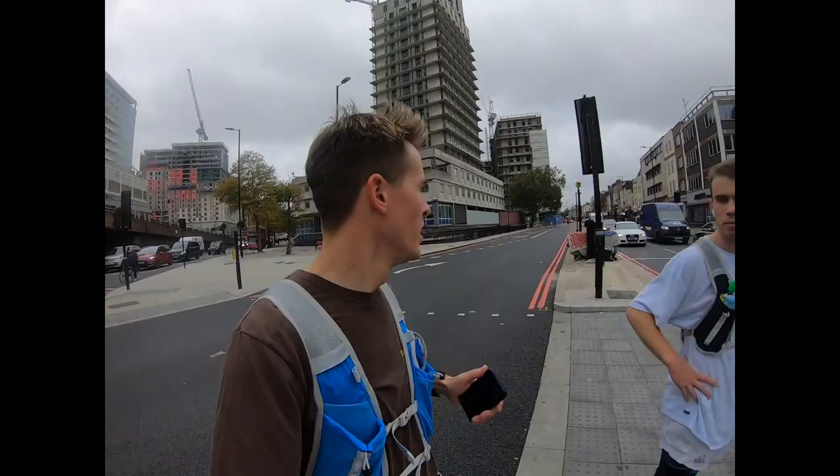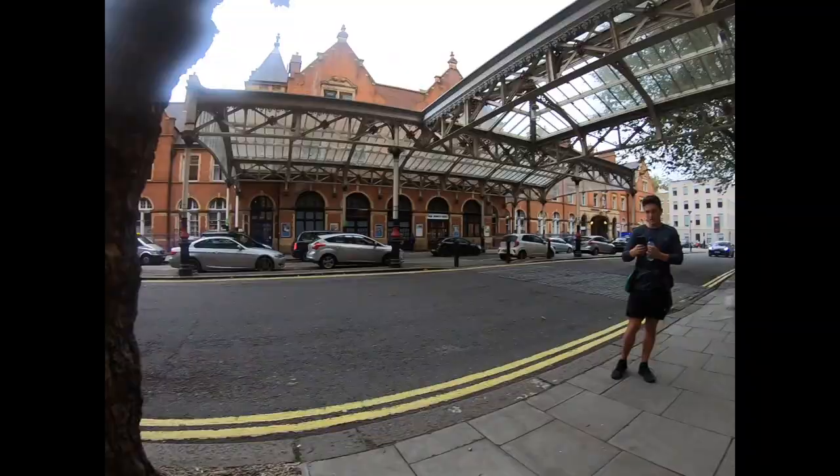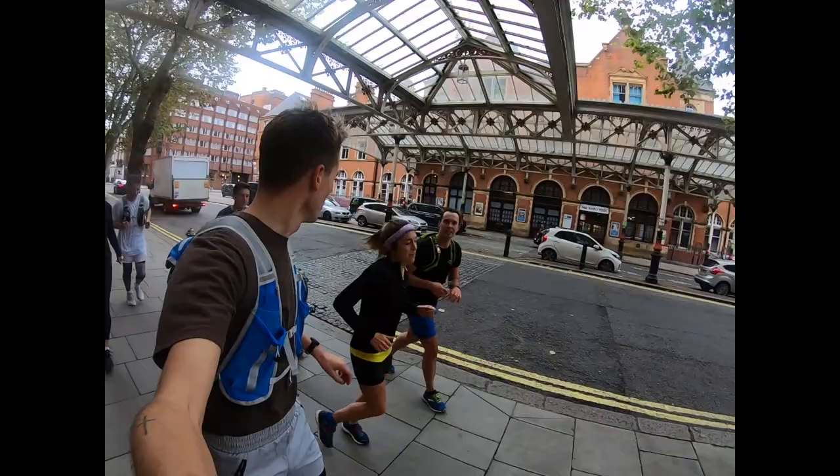Here we are at Warwick Avenue. This is Paddington — bit of a palaver because my little sister Phoebe doesn't know how to work a map. Now we're at Edgware Road station. Finally we found my little sister Phoebe, who's joining us in the middle. We're at Marylebone station — it's all downhill... uphill... nothing. Anyway!